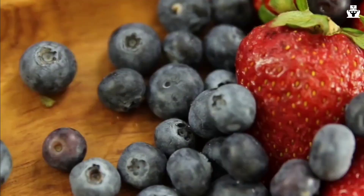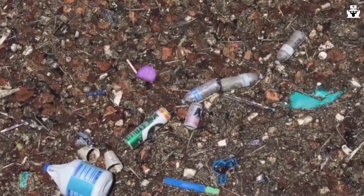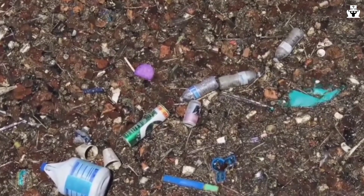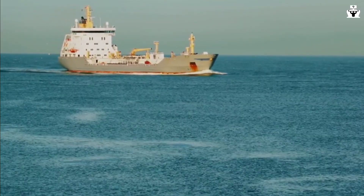Where does it all come from? 80% comes from land, brought by sewer systems and rivers to the sea. 20% comes from ships and ocean sources like nets or fishing gear — many containers fall into the sea after severe storms.